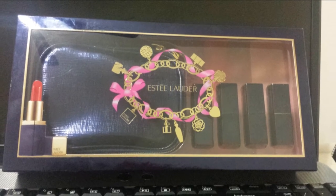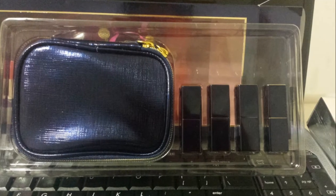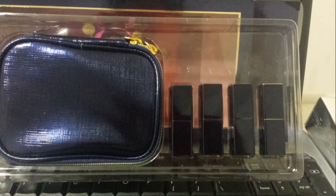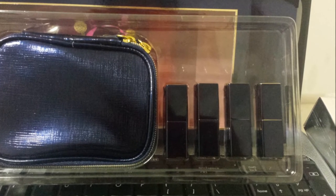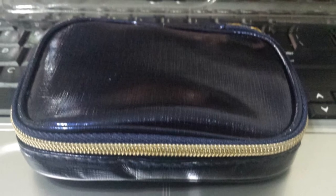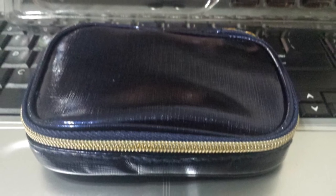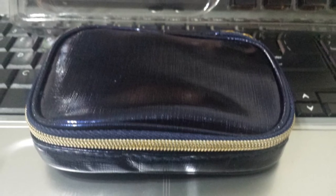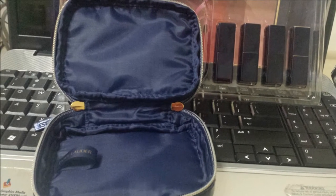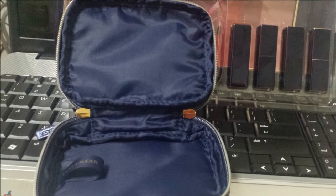The first thing I bought from Sephora was the Estee Lauder Pure Color Envy Sculpting Collection. It contains four travel-size lipsticks and one travel-size pouch. The pouch is so cute — it's a shiny navy blue color and it's really good quality. You can definitely put it in your purse or use it when traveling. It's very durable and has a lot of room in it.